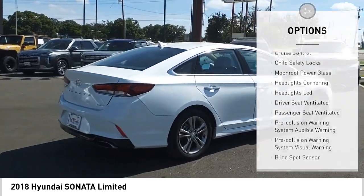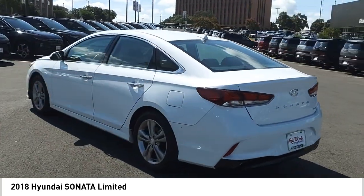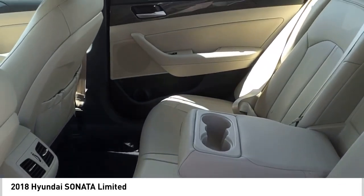Driver knee, electronic messaging assistance with read function, electronic messaging assistance with voice recognition, cruise control, child safety locks. Is love at first sight really possible? Let us know when you stop in.